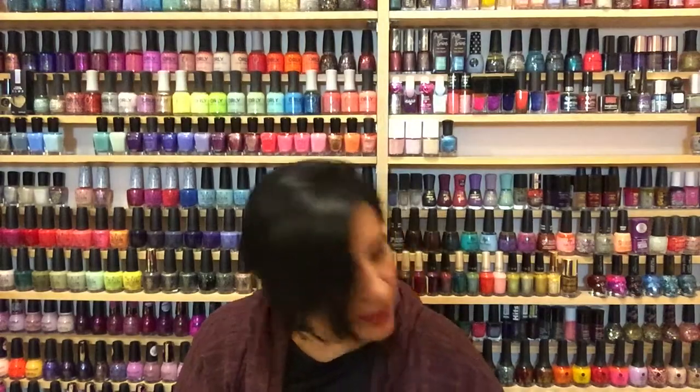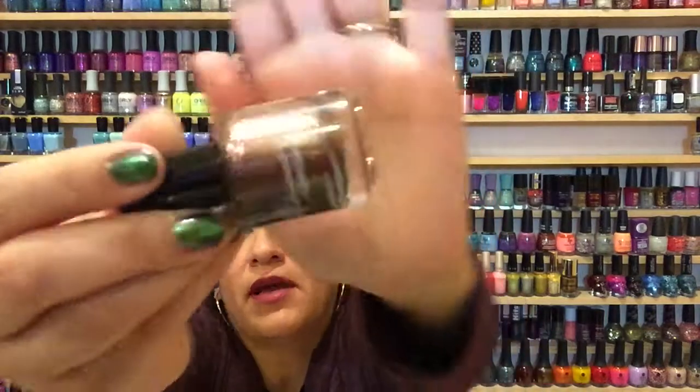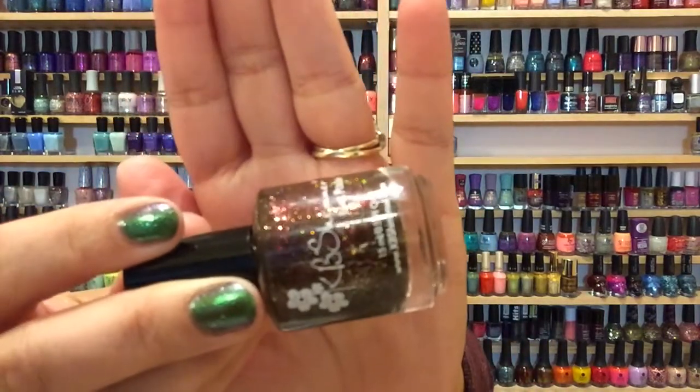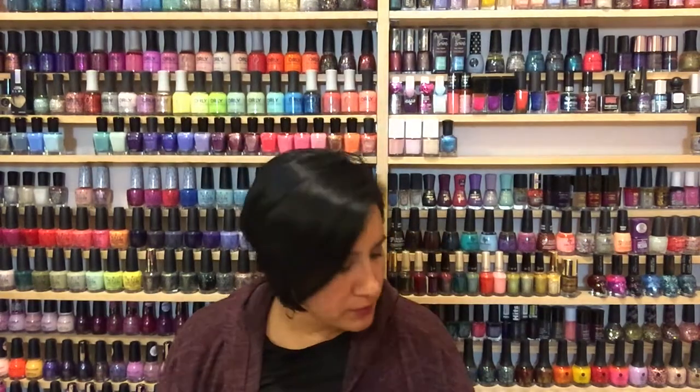I'm going to start by showing you January's polish, which is Garnet. This is kind of like a brick red color, and it has that silver flakiness that gives it some sparkle plus a hologram. I wore this a couple of months ago and I loved it — it's very vampy but then it has that touch of sparkle, which I just love. This is a gorgeous polish.